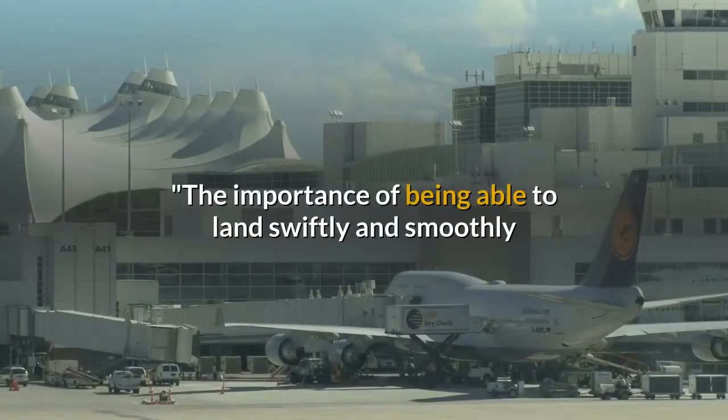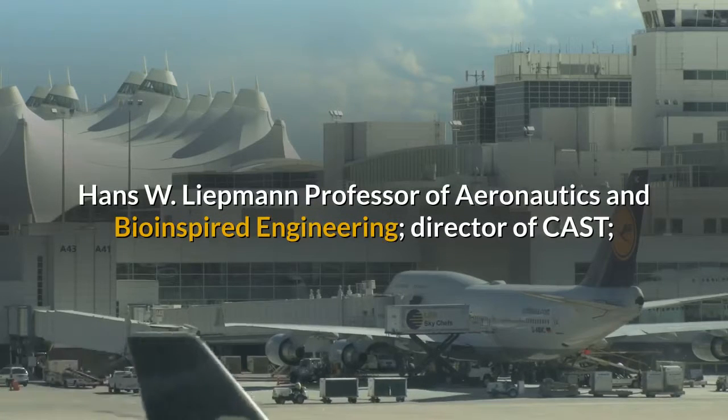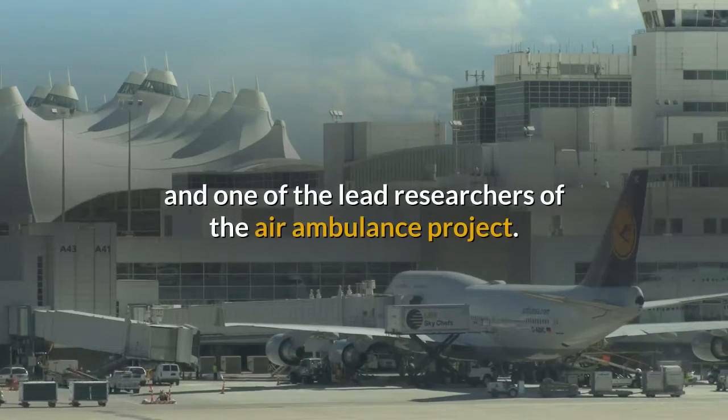The importance of being able to land swiftly and smoothly when transporting an injured individual cannot be overstated, says Morteza Gharib, Hans W. Liepmann Professor of Aeronautics and Bioinspired Engineering, Director of CAST, and one of the lead researchers of the Air Ambulance Project.